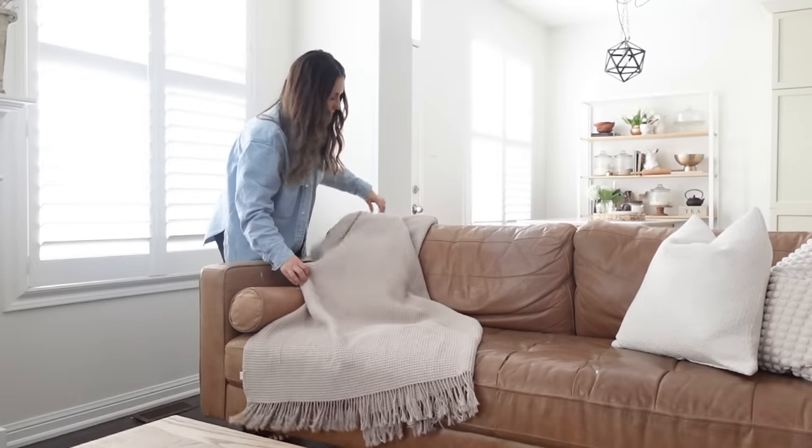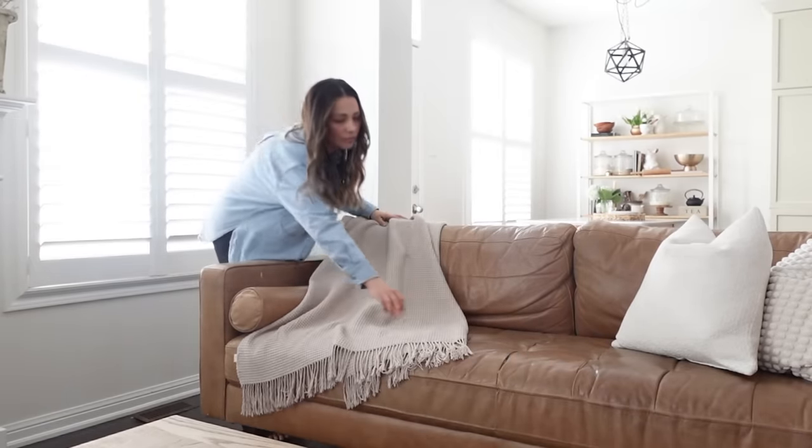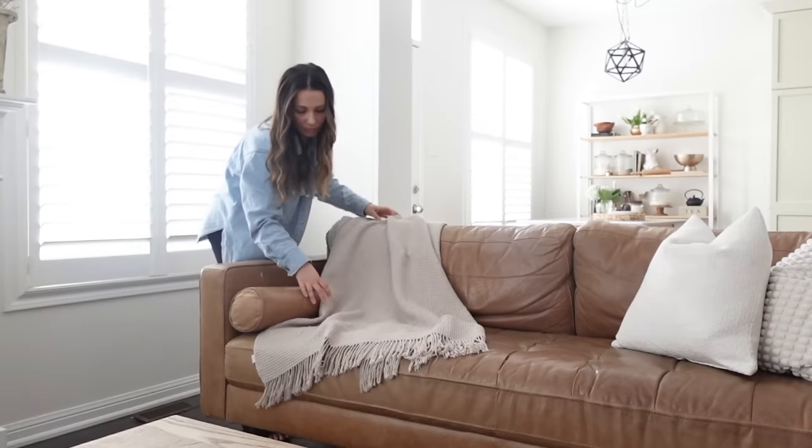Lastly, I styled the couch with that gorgeous blanket and pillow that we found at the thrift store today.